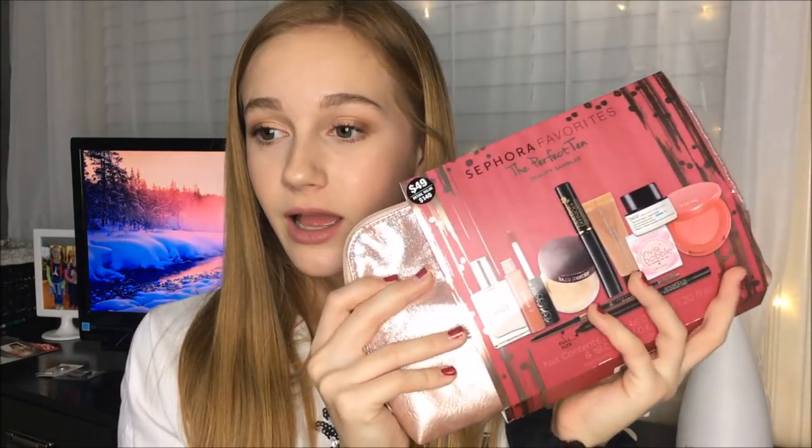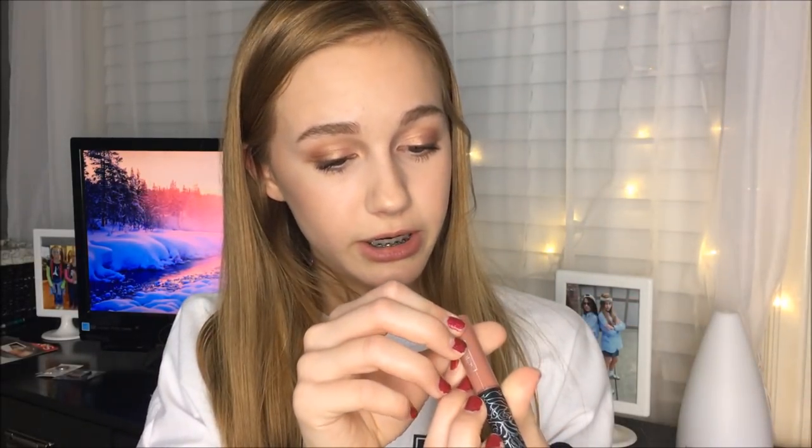Next I have the Sephora Favorites 'The Perfect 10' Beauty Sampler. It comes in this rose gold type of bag — not gonna lie, it looks and feels a little cheap — but it has 10 amazing products in it. It comes with a mini travel size of the Laura Mercier powder, a Belif Aqua Bomb true cream moisturizer, an Invisibobble traceless hair ring, a Tarte blush in the shade Blissful which is like a hot pink color, the BECCA Shimmering Skin Perfector highlighter, a Smashbox gel liner in full size, and a full-size Anastasia Brow Wiz — which is surprisingly my shade.